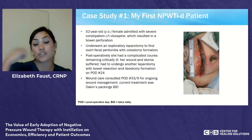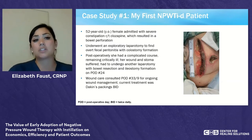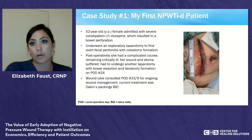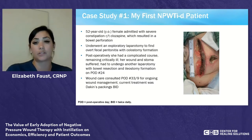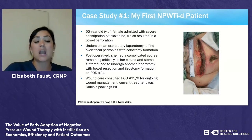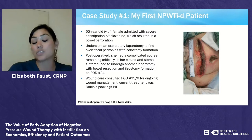My first experience with NPWT with instillation and dwell was in 2015. I had a 52-year-old female admitted with severe constipation related to psych medications, which resulted in a bowel perforation. She underwent an exploratory laparotomy with colostomy formation and was found to have overt fecal peritonitis, so the midline incision was left open with the fascia closed. Postoperatively she remained critically ill on pressors in the ICU, and her wound and stoma suffered. She later required another laparotomy with bowel resection and ileostomy formation on post-op day 24 because the stoma retracted.